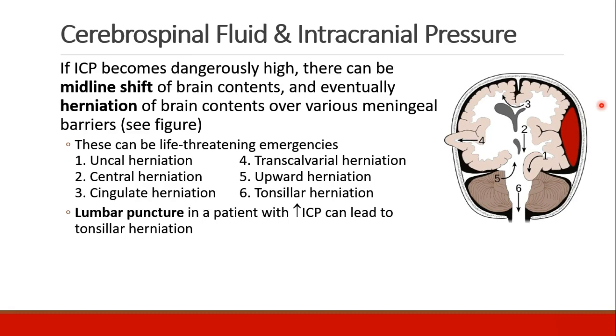If ICP becomes very high, there may be midline shift of brain contents, where structures move from one side to the other and the brain becomes asymmetric. The worst outcome is herniation, where brain contents move over various meningeal barriers, and this can be life-threatening because those parts of the brain that herniate do not get adequate blood supply. Some examples are uncal herniation, central herniation, cingulate herniation at the top of the brain, transcalvarial herniation when there is damage to the skull and herniation out through the hole, upward herniation where midbrain and brainstem structures herniate up, and tonsillar herniation where the brainstem herniates down through the foramen magnum.